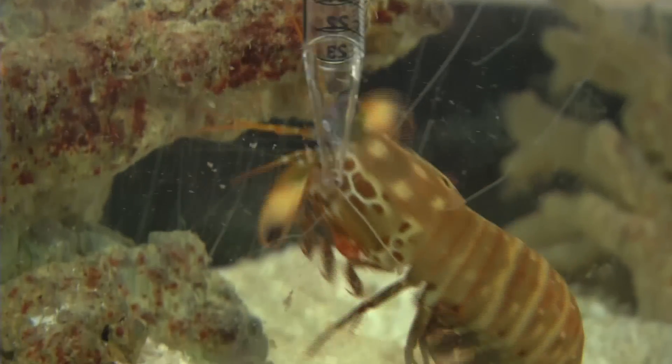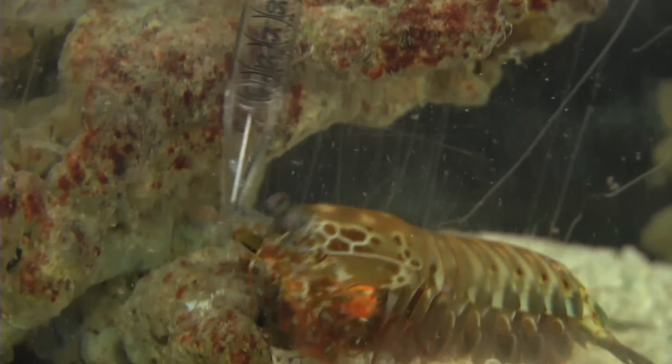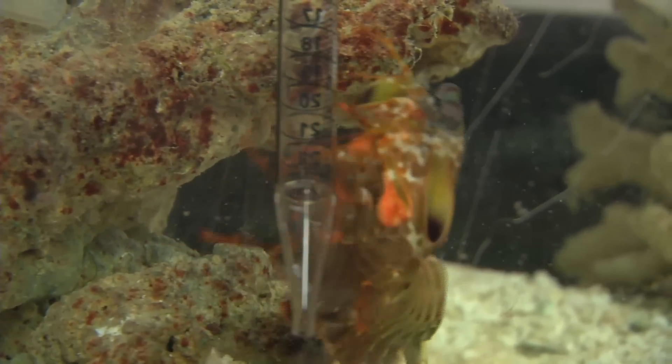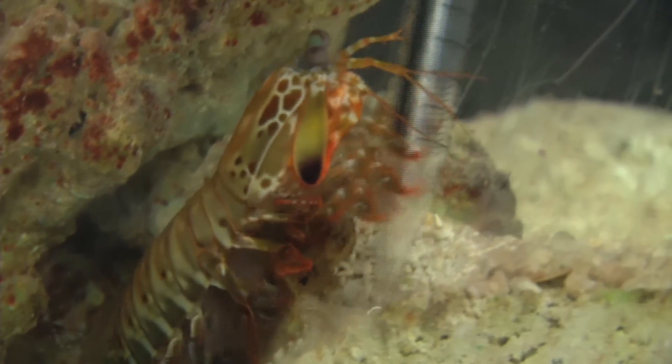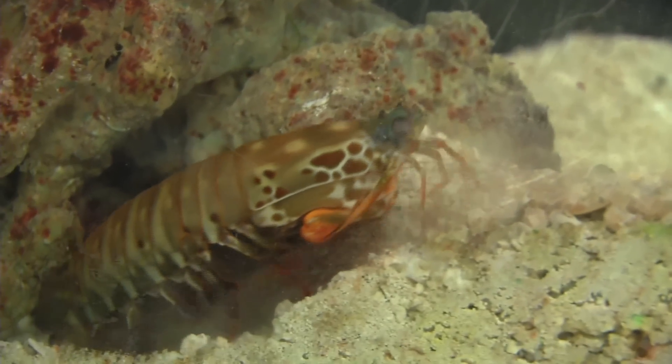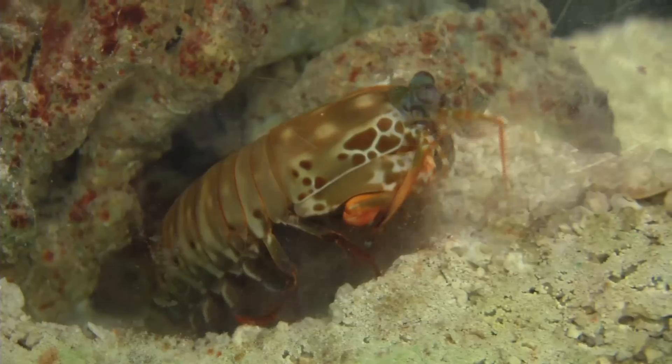One of the projects we've been working on is understanding the architecture inside the club of a mantis shrimp. The mantis shrimp has an extra set of appendages that it uses to smash its prey. It's only four inches long, but it can impact its prey with 200 pounds of force, accelerate its club underwater faster than a .22 caliber bullet, and do this 50,000 times without failing its own club.